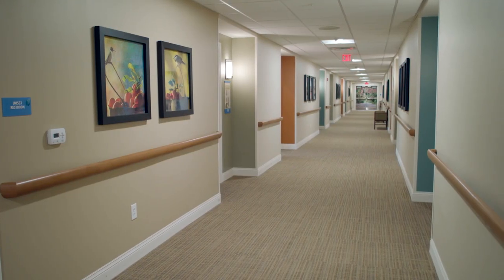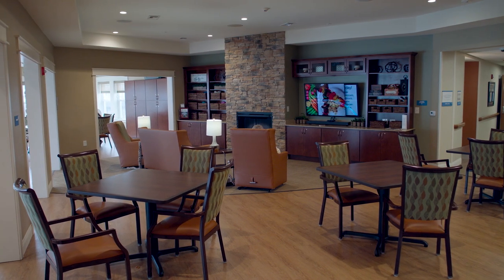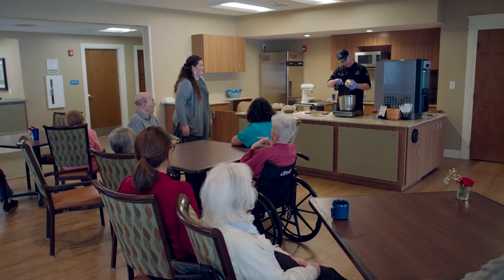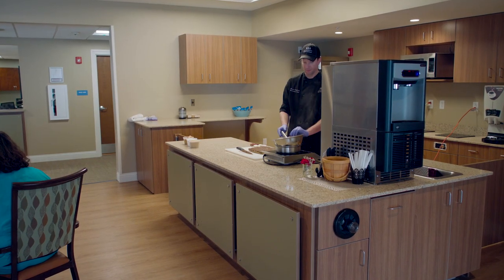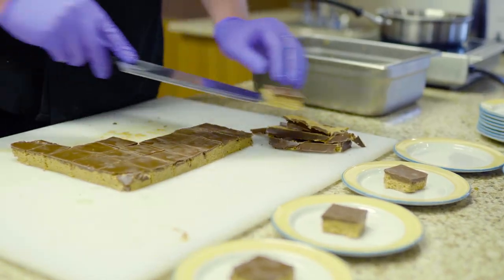Every little element of the design is important. Another important thing is that it feels like home — it has a family room that feels like your family room at home, and if you go to the dining room it feels like a home dining room. It's close to the kitchen so residents can hear, see, and smell things cooking.